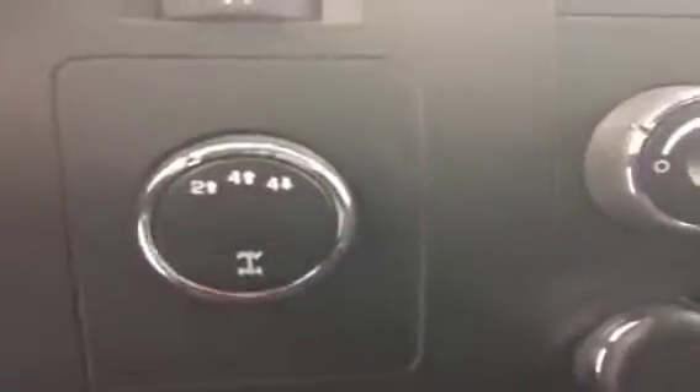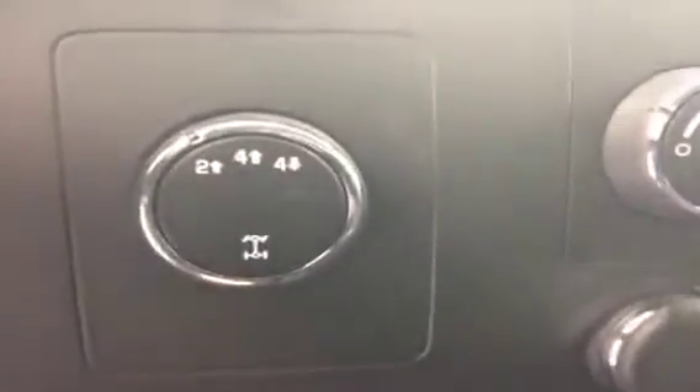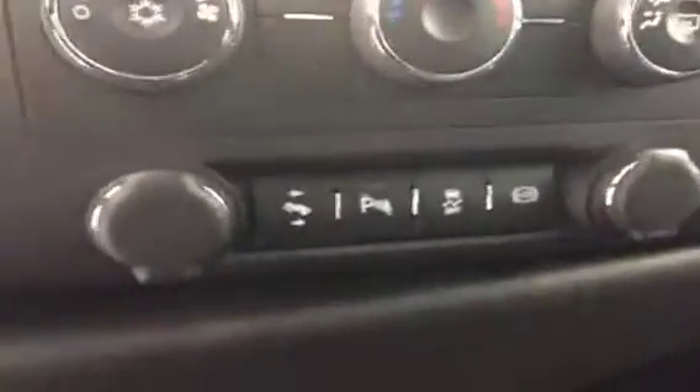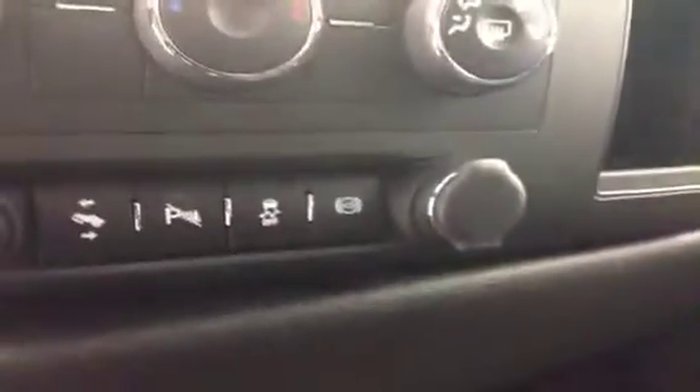AM FM radio, CD player, four-wheel drive controls, heating and air conditioning, power adjustable pedals, park assist, traction control, exhaust brake.